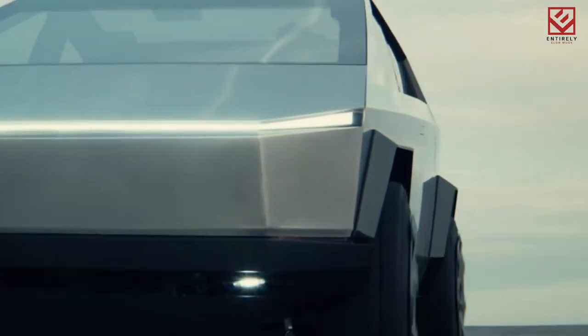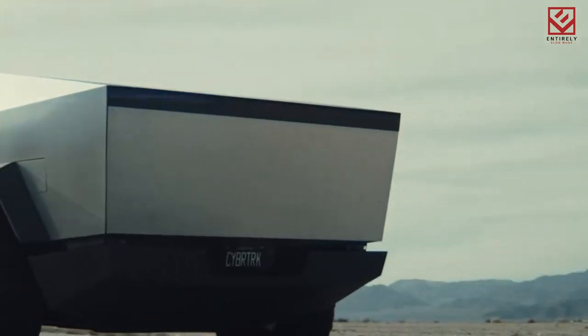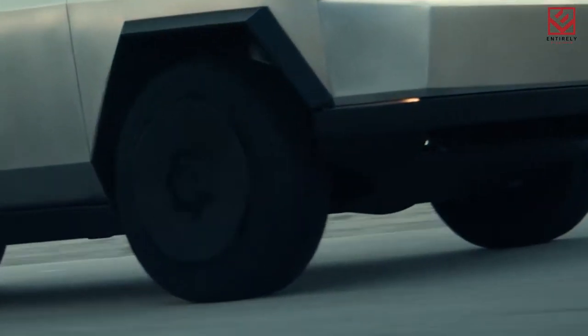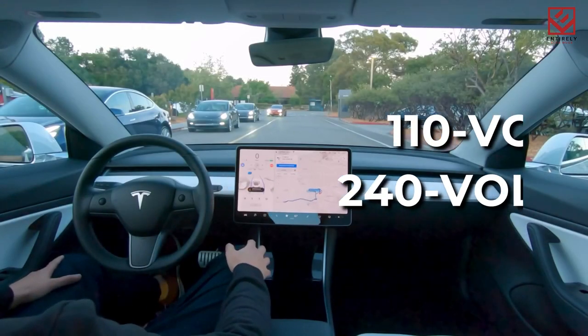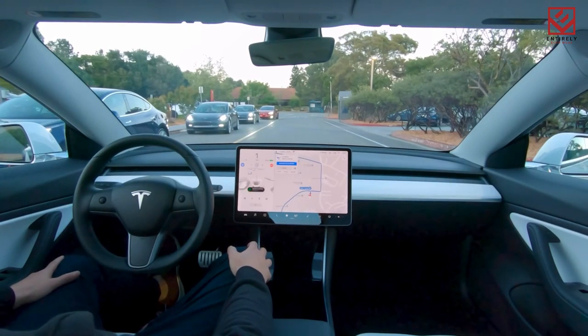With up to 16 inches of ground clearance, adjustable air suspension, an approach angle of 35 degrees, and a departure angle of 20 degrees, Tesla is positioning the Cybertruck as an off-road powerhouse. It has 110-volt and 240-volt power outlets, allowing you to plug in all your devices. Musk stated in a tweet on March 20, 2021 that Cybertruck owners will be able to plug in a tiny house or a towable camper to power it, thanks to the truck's two-way charging capabilities.